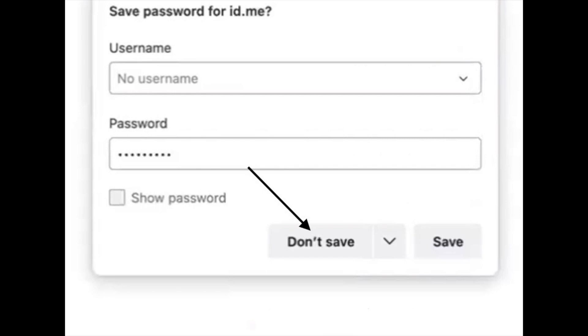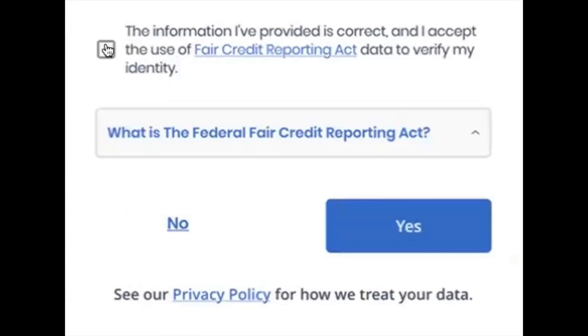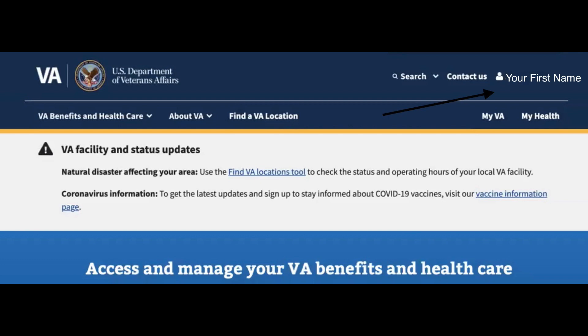Now it's going to show your full name, your date of birth, and your address. Check that, and if that information is displayed correctly, click Yes. They're going to spend a few seconds to verify your identity and then return you to the VA website where now, in the top right-hand corner, you should have your first name. That means you are good to go — you have been cleared and have signed in successfully to the VA.gov website.